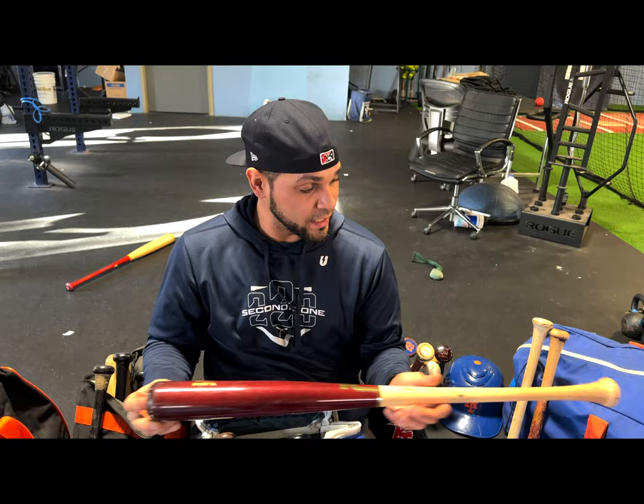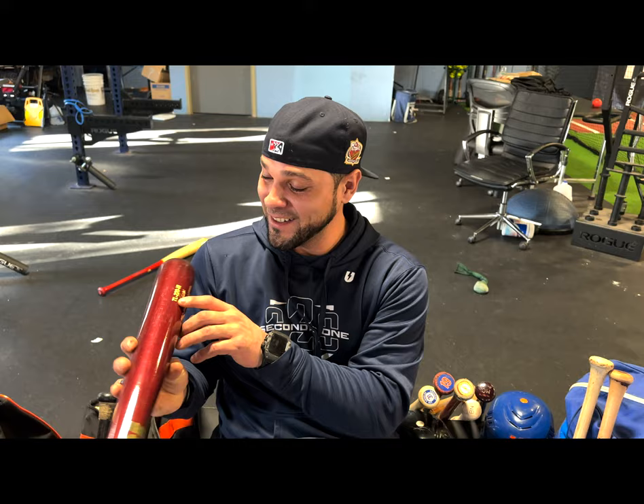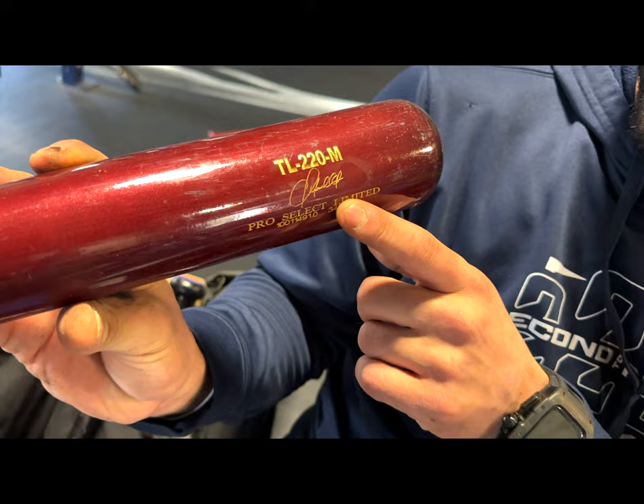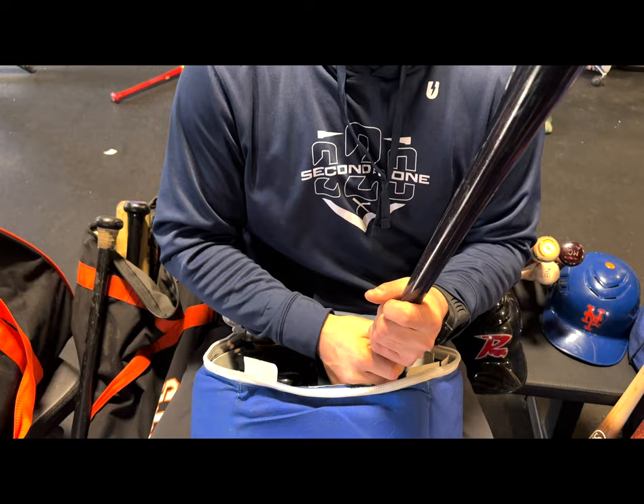We just pulled out one of my first customs — the Tucci line called '220.' You can see my signature there — 34 inch, 31 and a half ounce model, with a cup. Nice combo of maroon or cherry with gold. Really a beautiful bat.